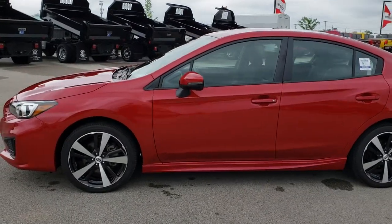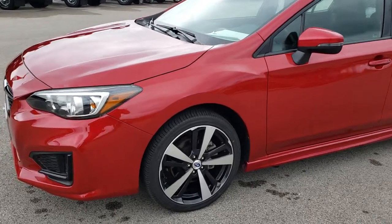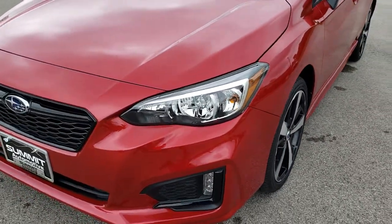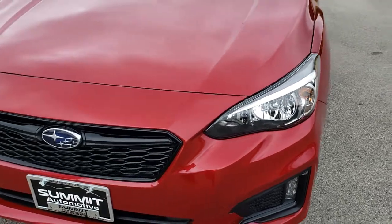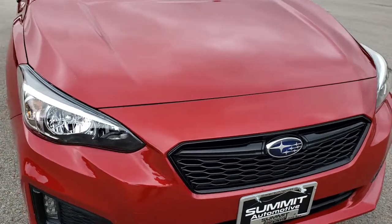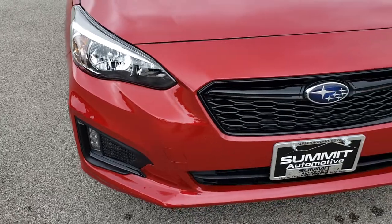This is stock number 9611. We are here at Summit Automotive in Fond du Lac, Wisconsin, your new and used car headquarters. Today we are checking out this super clean 2017 Subaru Impreza Sport. This vehicle has the 2 liter 4 cylinder motor which pumps out 148 horsepower.